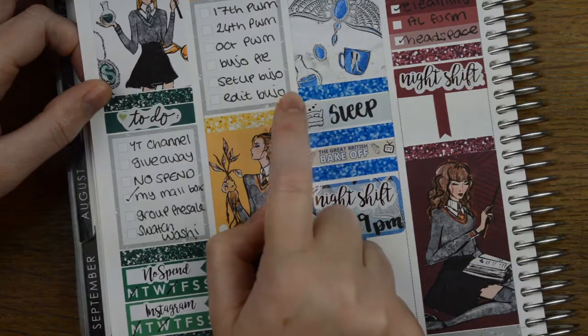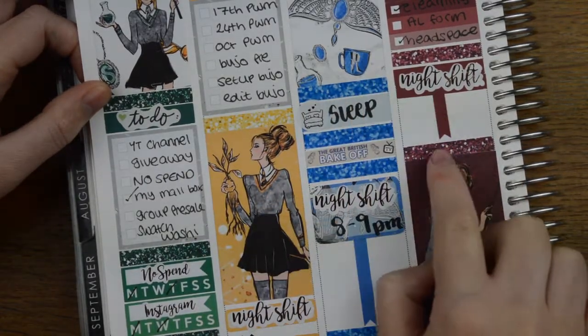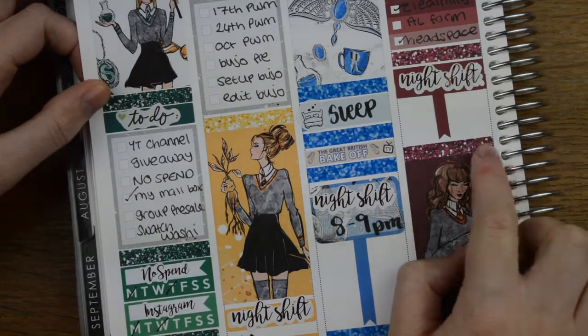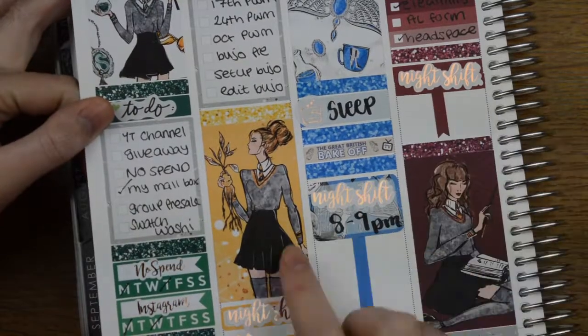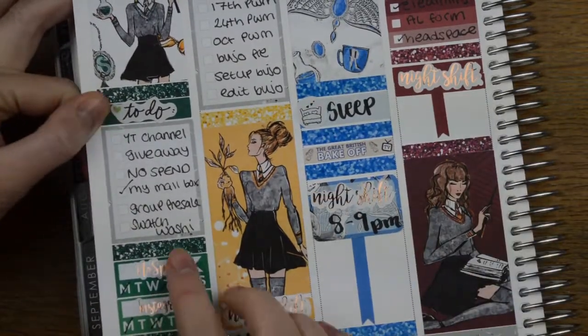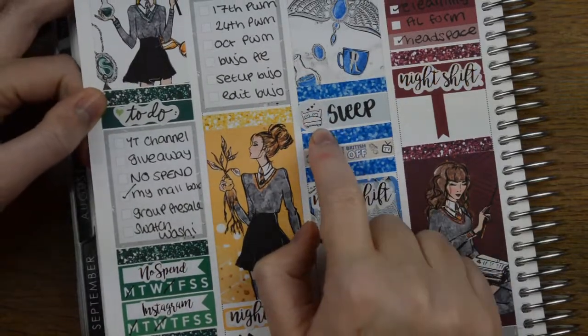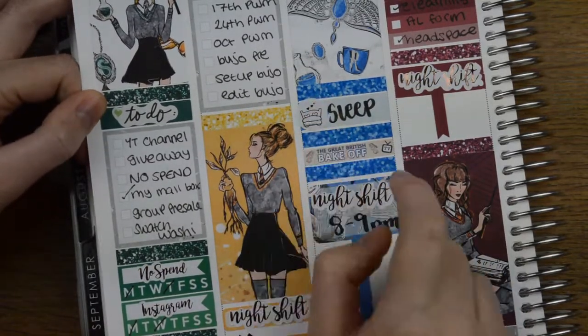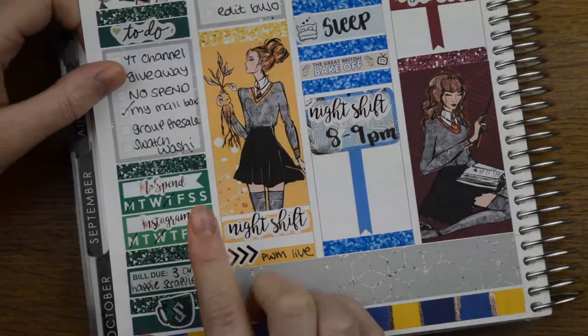The yellow glitter headers are from Strawberry Lime Designs. The blue ones are from Scribble Prince Co. The pink ones are from Little Thought Store. The Night Shift stickers are from Handcrafted by Cherie, as are these No Spend and Instagram full box stickers. This bed is from Ginger Cat Co. This GBBO sticker is from Yorukla.